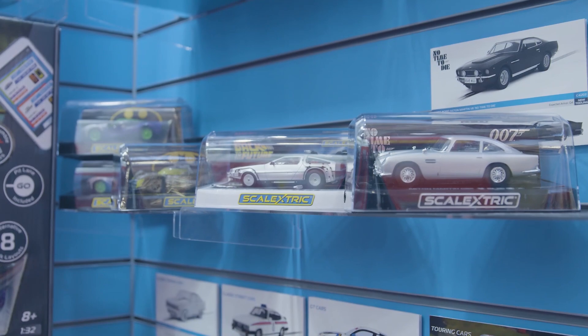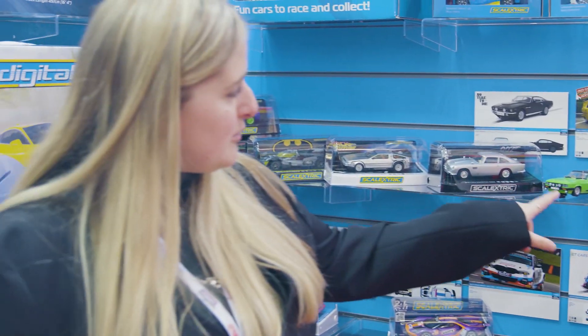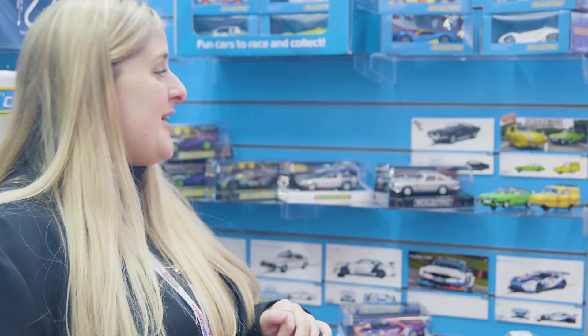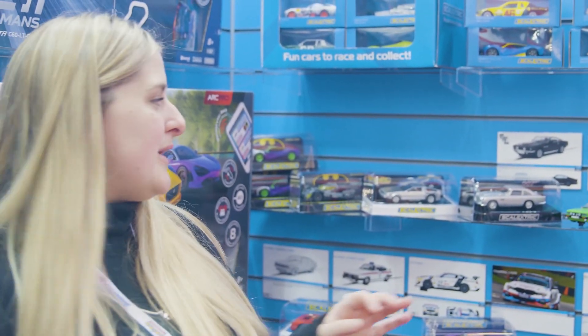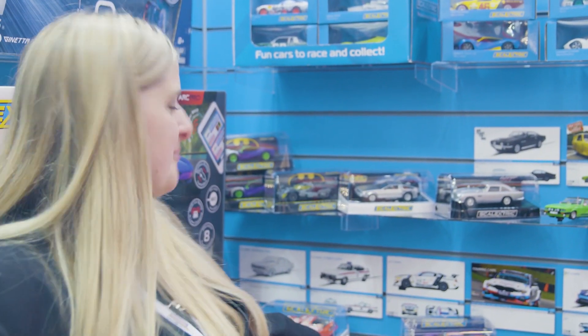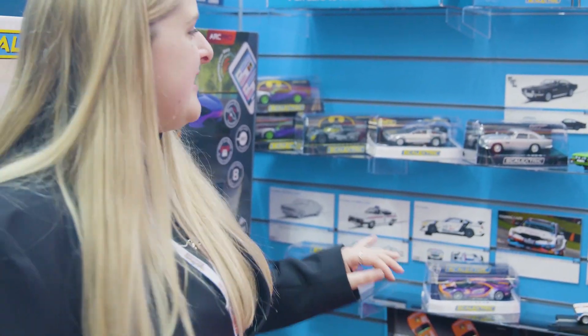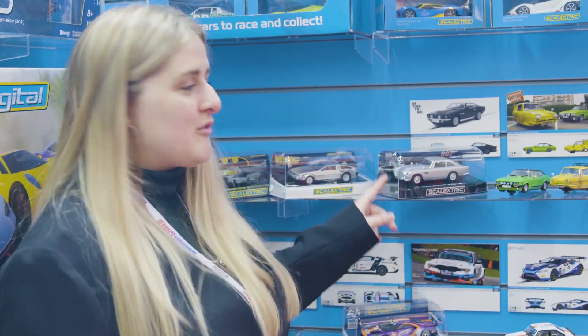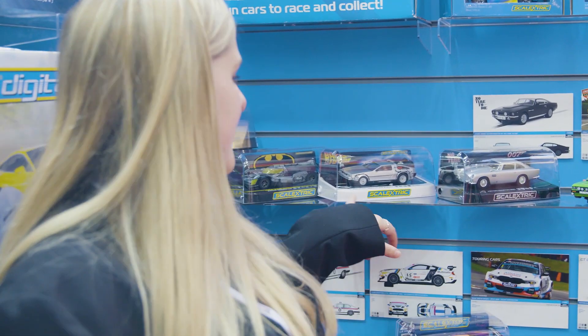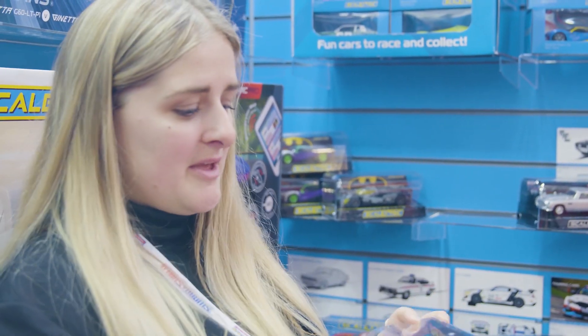We've got a really cool film and TV range this year — that includes these Only Fools and Horses cars, and yes, this does race on a Scalextric track really well. Surprisingly it doesn't go around the bends as well as a four-wheel car, but it's still really cool to try and race — probably not going to compete with the motorsport cars though. And then we've got a James Bond film coming out this year, so we've got the two cars from that film with the Italian licence plates. And then obviously the coolest car ever — this DeLorean time machine — if you can get it to 88 miles per hour, it does go back in time.